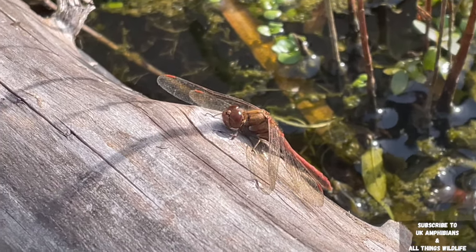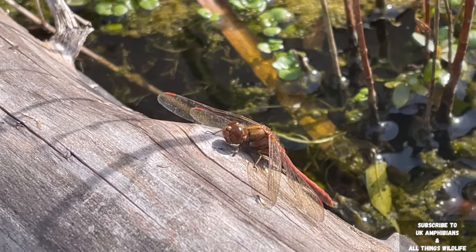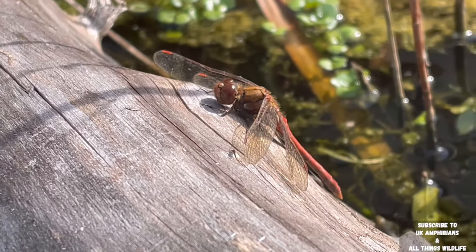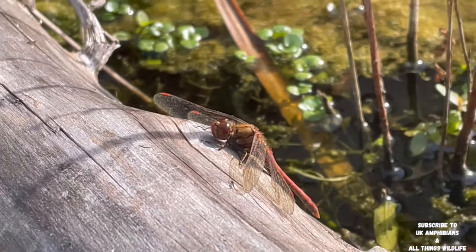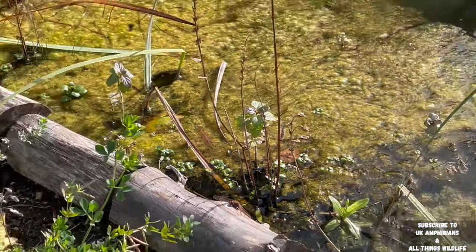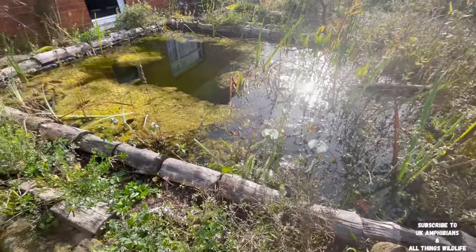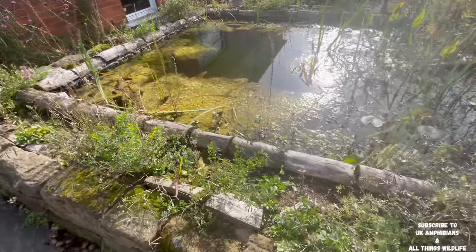Doesn't it just look stunning looking at it this close? Putting the wood around the edges of the pond does have its benefits — the dragonfly is having a nice rest on it. The dragonfly perch over the other side of the pond is used by dragonflies to sit on top so they can keep an eye on any predators coming around. With it being up high, it can also see any insects it wants to eat — that's what they use the dragonfly perch for.